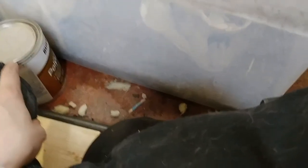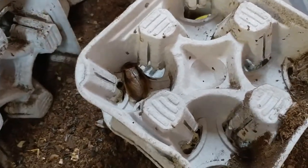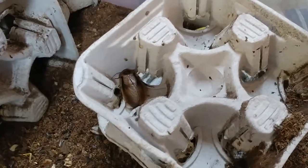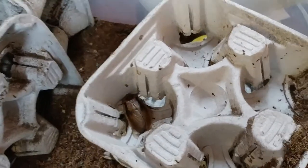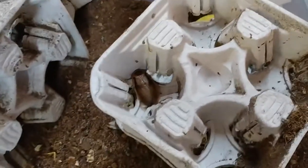Hi everybody. Today I wanted to talk to you about my Blaberus atropos cockroaches. These are, I believe, a South American species that came up through a shipping company in Florida. They went to move some boxes outside of the shipping warehouse, and they found some of these guys around some of the pallets. So they gathered them up, and you can buy them online. I got these from Roach Crossing.